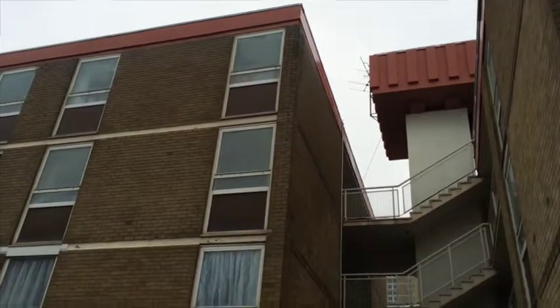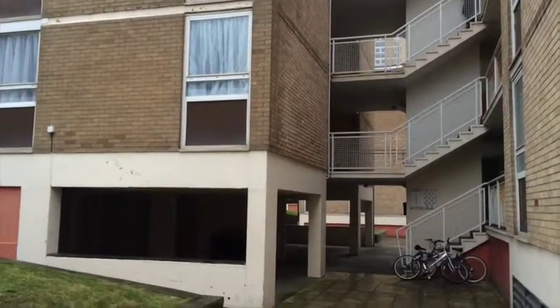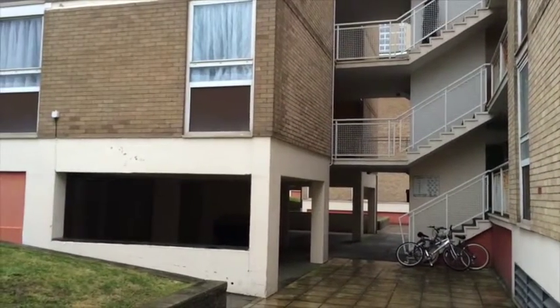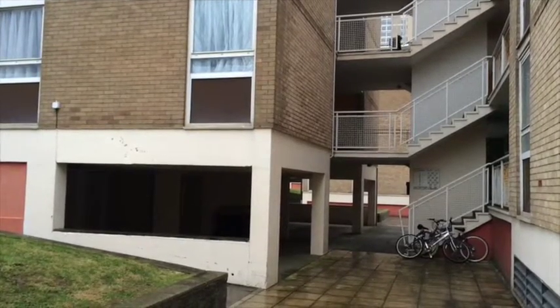Part of the argument for the total demolition of these buildings is that the State of Jersey aims to provide homes for life with their socially rented houses. And there are no lift shafts here.